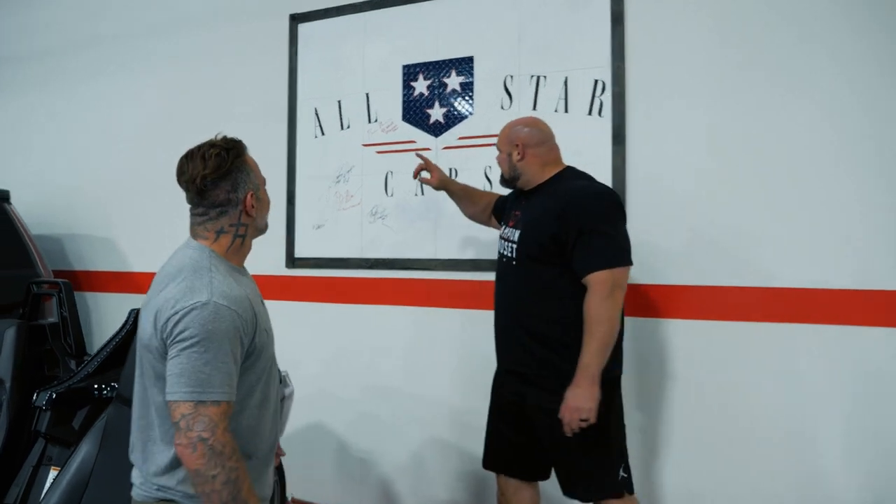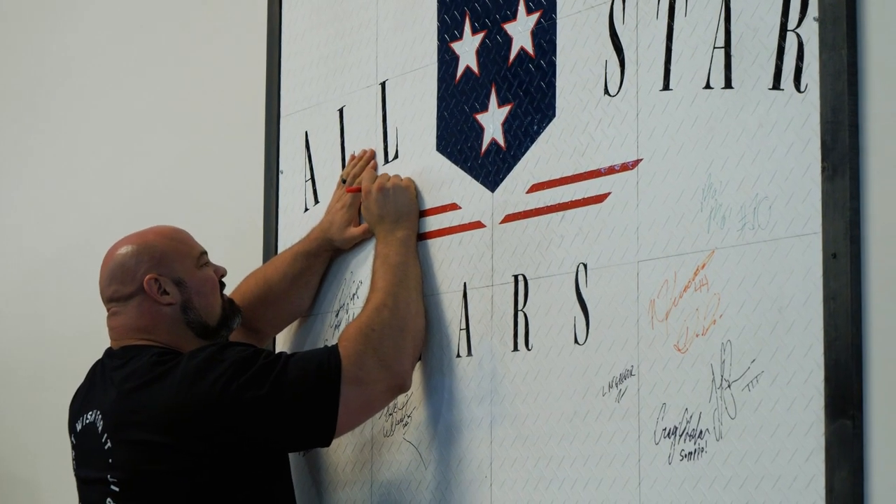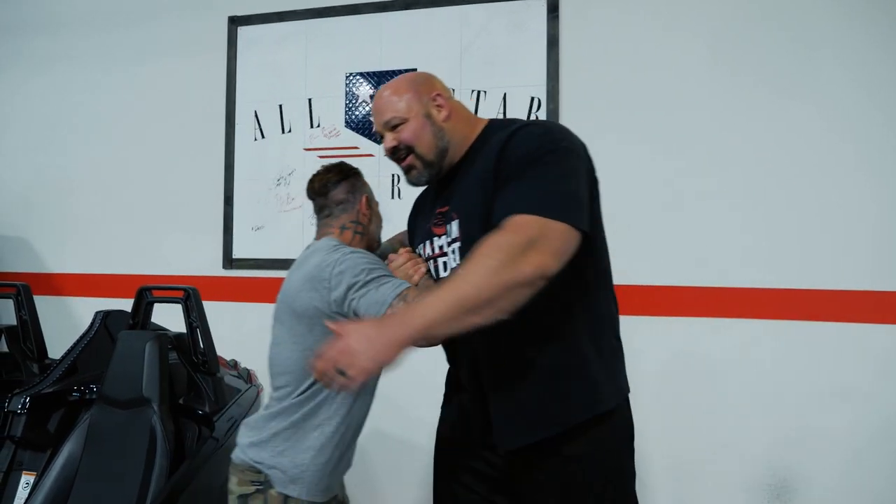All right guys, that was incredible. Huge thank you to Vinnie — appreciate it, brother. If people are coming out to Vegas, they do a full concierge service: if you're coming in from out of state they'll pick you up at the airport, bring you down, have your car ready, drop you off at your hotel, nightlife, even set you up with a gym. Basically, just hit them up for trip planning. Check out All-Star Cars — I signed the wall right there. I never thought I'd fit in a Ferrari, and I was driving one on the Strip in Vegas. How much better does it get? Appreciate it, and go out and be great!